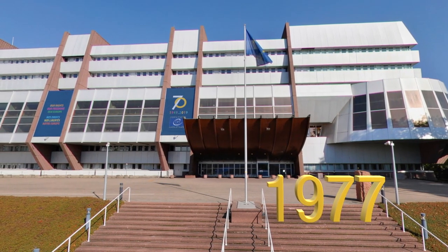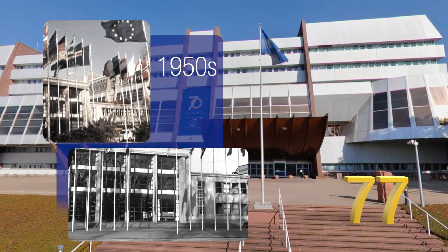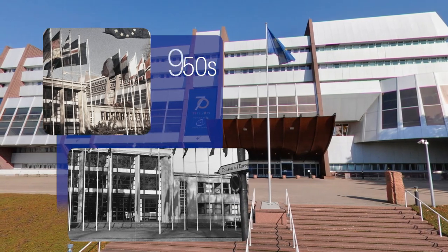Previously, the site was occupied by the Maison de l'Europe, built in the 1950s, which was home to the first European institutions in Strasbourg.